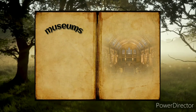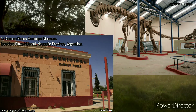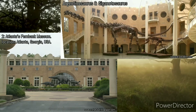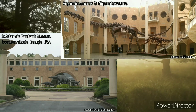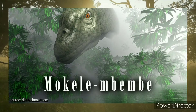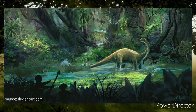About the museums — here are some places where you can find fossils and models: 1. Carmen Funes Municipal Museum, location: Plaza Huencul, Neuquén Province, Argentina. 2. Atlanta's Fernbank Museum, location: Atlanta, Georgia, USA.